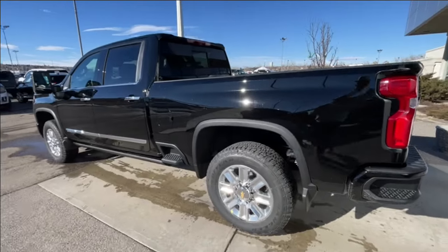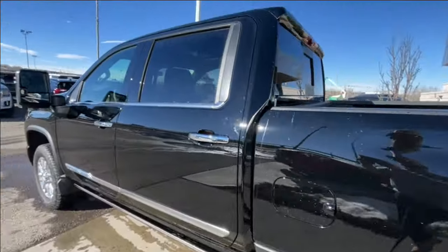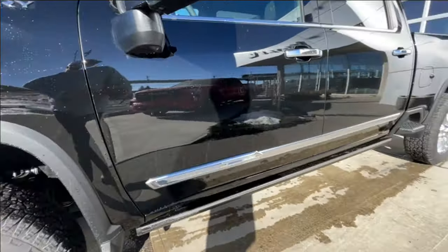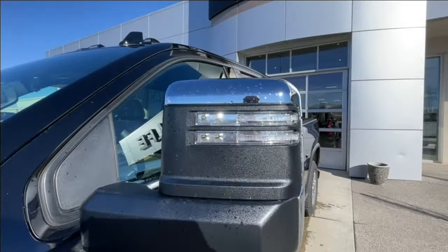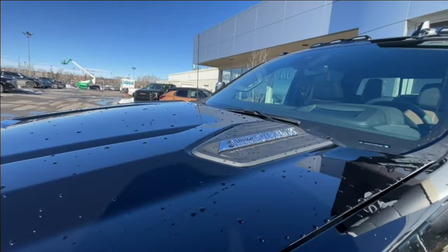Taking a look at the exterior of the High Country, starting off with the 20-inch wheels paired up with Goodyear Wrangler tires. Moving right along, we have chrome door handles, 3500 HD designs, chrome trim on the doors, chrome-capped mirrors with LED strips, High Country badges on the fenders, and Allison transmission and Duramax badging on the hood.